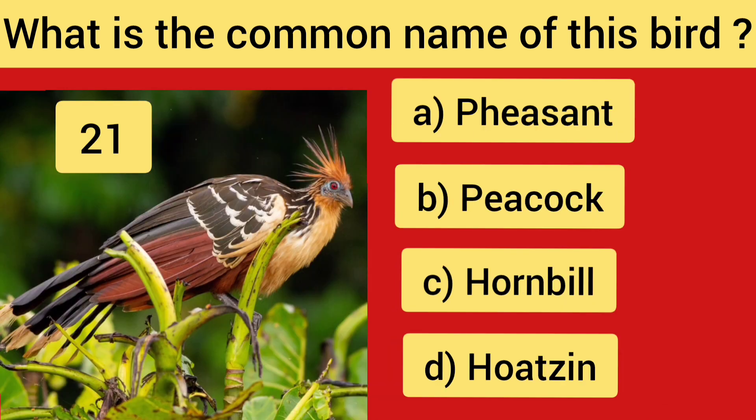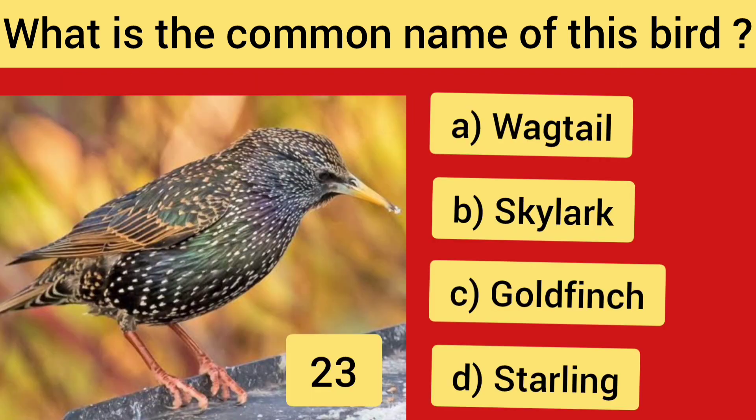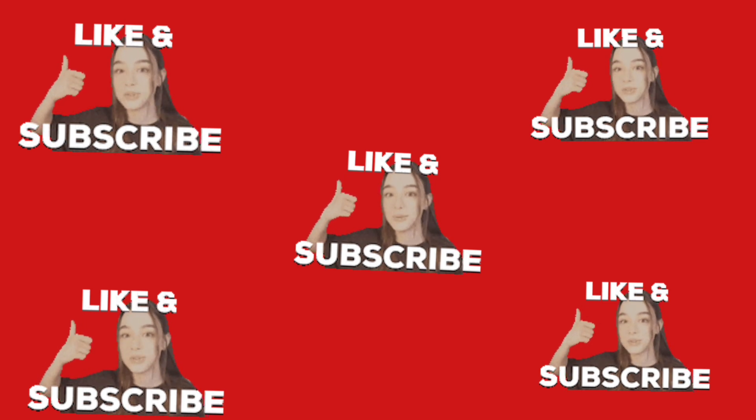Question No. 21 — Hoatzin. Question No. 22 — Quail. Question No. 23 — Starling. Question No. 24 — Swallow. Question No. 25 — Linnet. Thank you for watching.